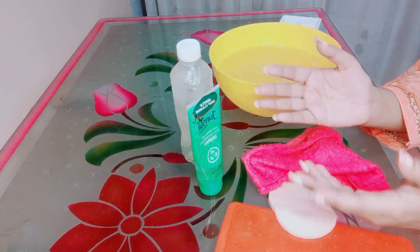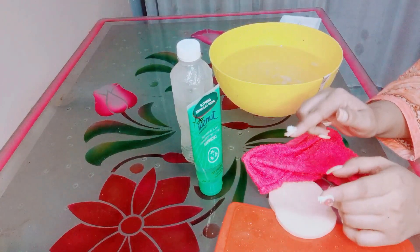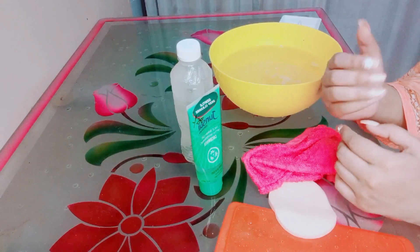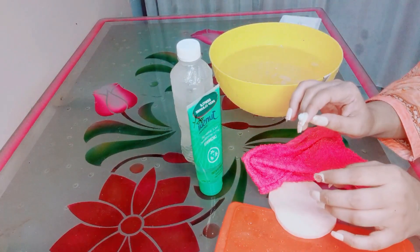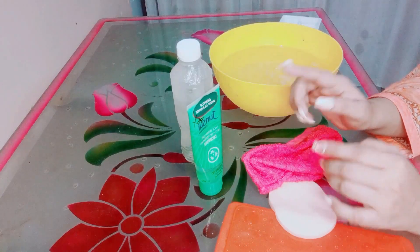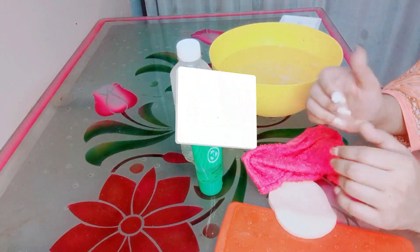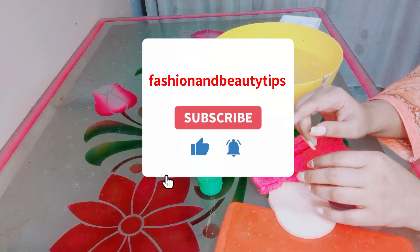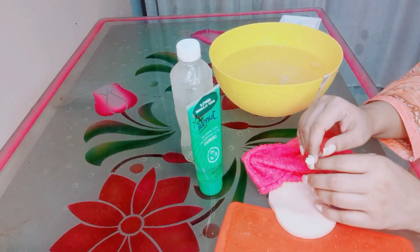If you like this video, please like and subscribe to my channel, share with your friends and family, and don't forget to press the bell icon. I'll meet you with a new topic. Bye bye.